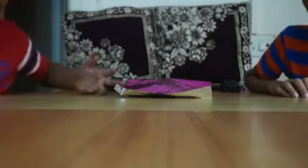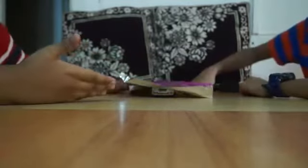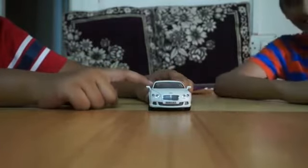Hi friends, my name is Aryan and my name is Steve. So today, as it is our first vlog, we have something very special for you — this 2012 Bentley Continental GT Speed.